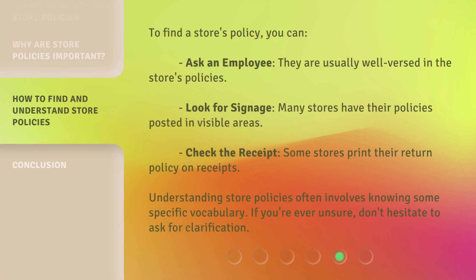To find a store's policy, you can ask an employee — they are usually well-versed in the store's policy. Look for signage — many stores have their policies posted in visible areas. Check the receipt — some stores print their return policy on receipts.